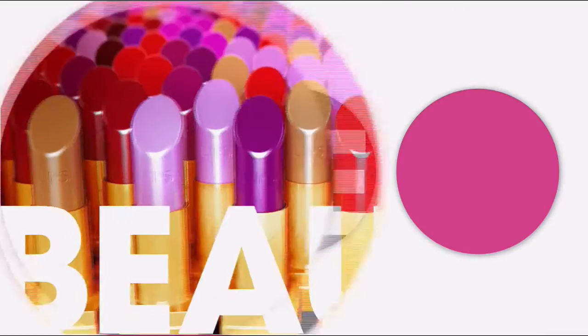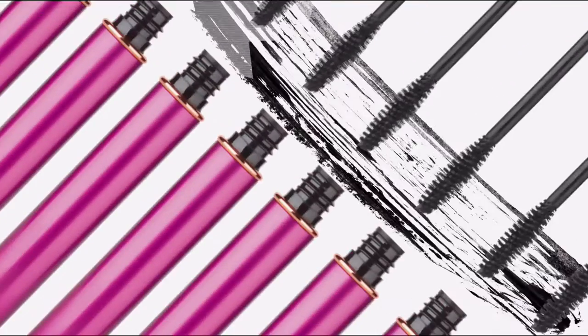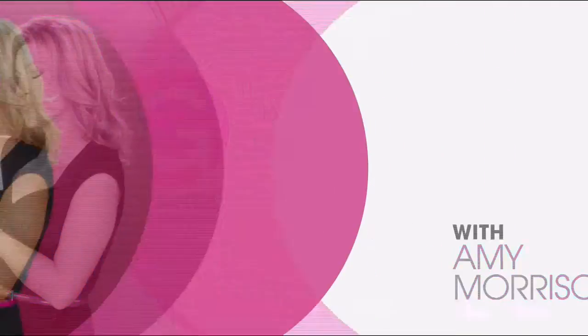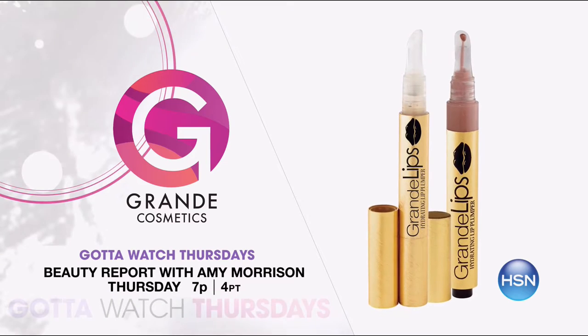Join me, Amy Morrison, and join me, Colleen Lopez, for Gotta Watch Thursdays! Let us match up your perfect beauty must-haves on Beauty Report with Amy Morrison at 7 p.m. Discover your natural beauty with the premiere of Grande Cosmetics.